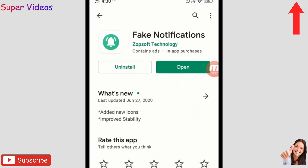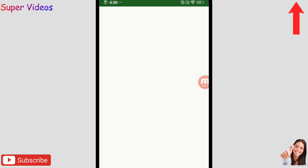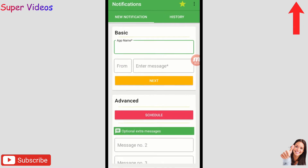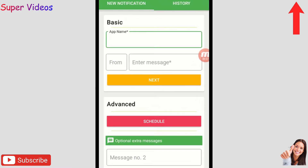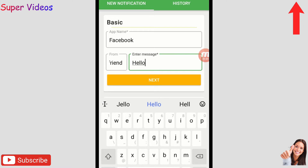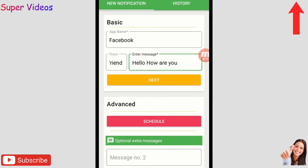The first application is Fake Notification. Let me open this and show you how it works. You have to open the application, then give it a name — let's say Facebook — then enter a sender name like 'girlfriend', and then enter any message, like 'hello how are you'.